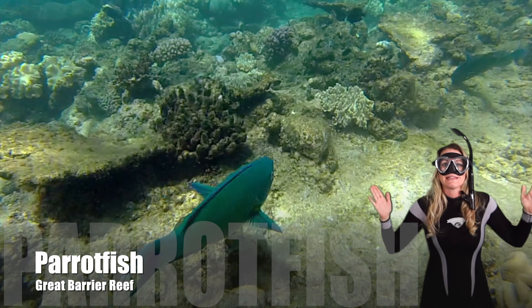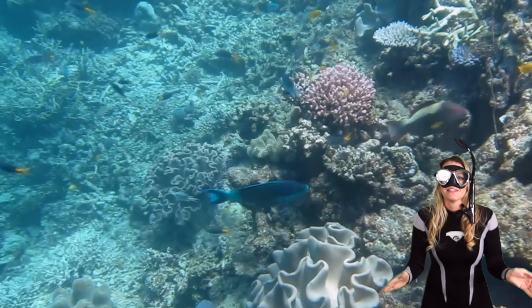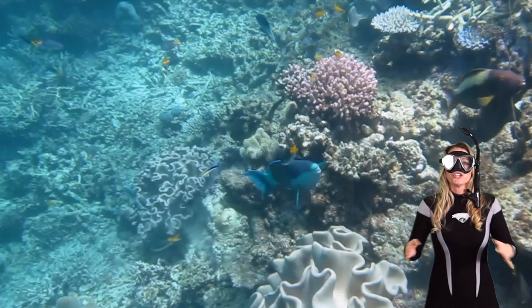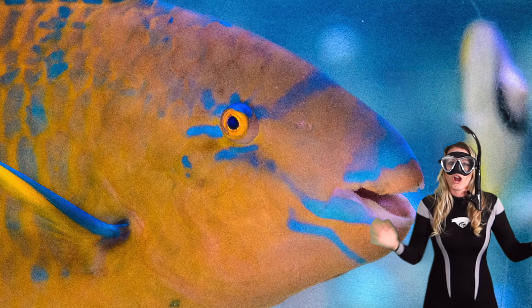Thanks for taking this dive with me. Today we're going to take a deep dive into the world of parrotfish. Are you ready to explore the incredible facts about these remarkable underwater artists?